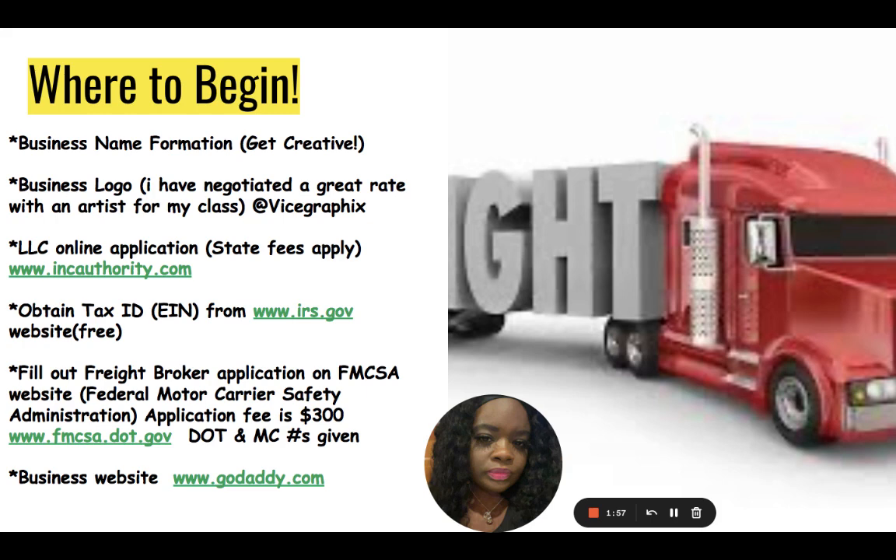Obtain your Tax ID / EIN number from www.irs.gov — that is free. You will get that on the spot once you go to the IRS website. If you don't see a link to get your EIN, type in the search bar 'EIN' or 'Tax ID' and it will take you directly to the application. Fill that out and you will be able to get your Tax ID number on the spot.